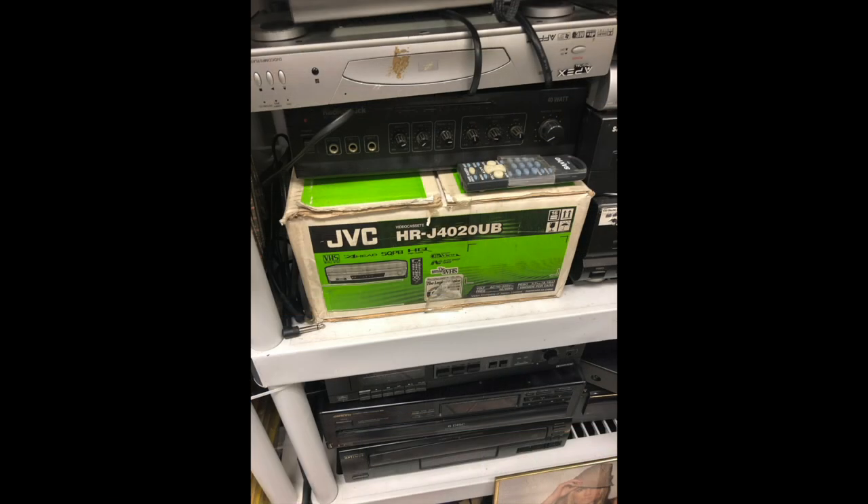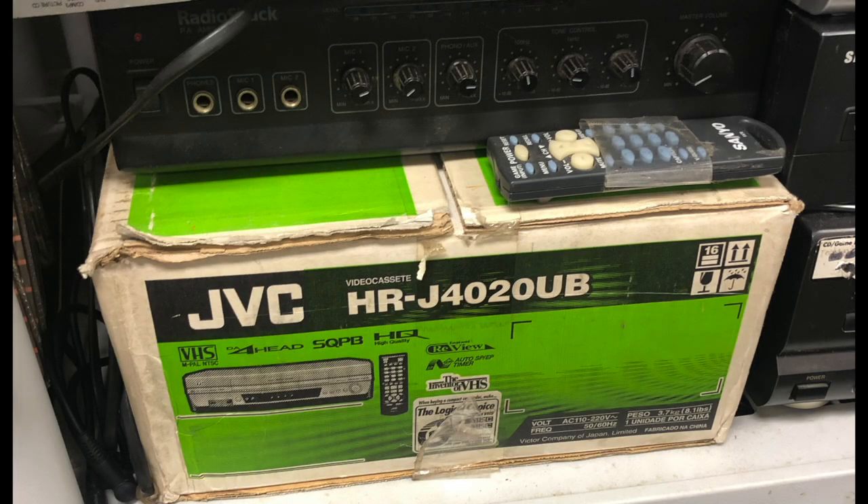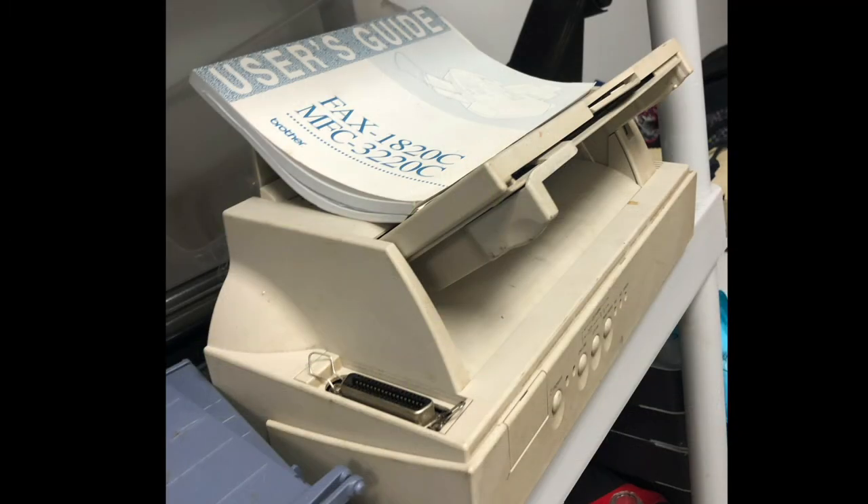Even though the owners were a bit interesting, they did have a lot of cool stuff. I did see this JVC boxed VCR - I love JVC VCRs, I think they are of exceptional build quality and have a few in my collection. I took a picture to think about returning for it, but it turns out this is a PAL VCR. So no wonder it's here - nobody unless you have PAL tapes would really be able to use that in this country. So I left that there.